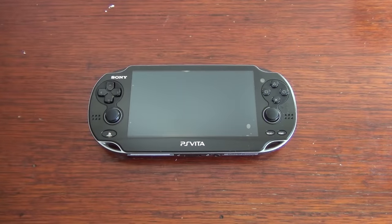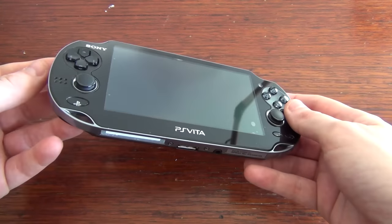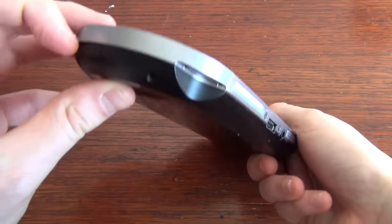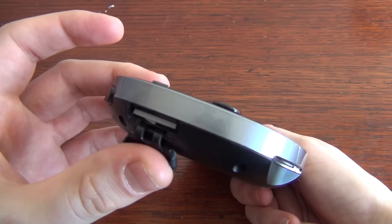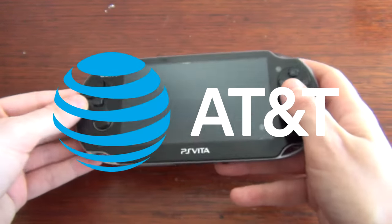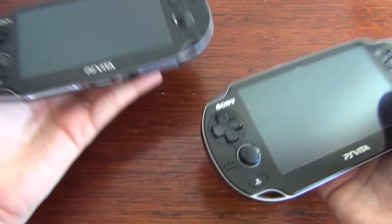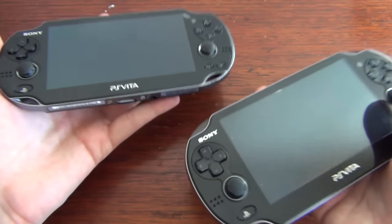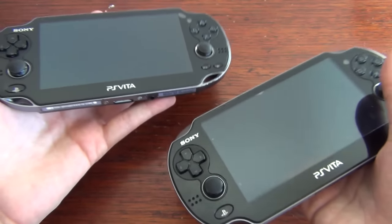Next up is the 1000 3G plus Wi-Fi, which is basically the same as the previous 1000 model except it has built-in 3G connectivity. On the side you'll find a slot that houses the SIM card. Please note the system is locked to a vendor based on your region — for example, Australia and Europe are restricted to Vodafone while America uses AT&T. Because of the added 3G hardware, this model weighs 20 grams more than the Wi-Fi only model, something to bear in mind if the extra weight bothers you.